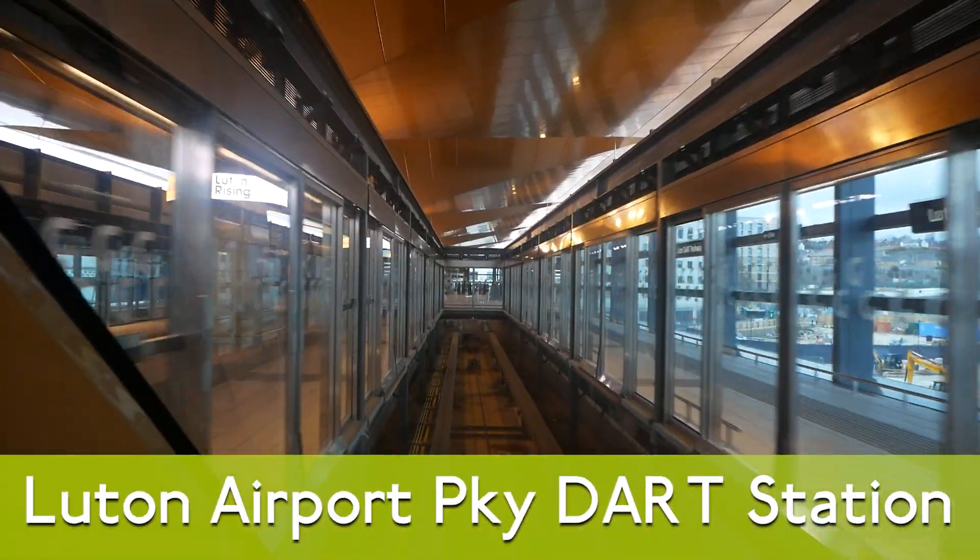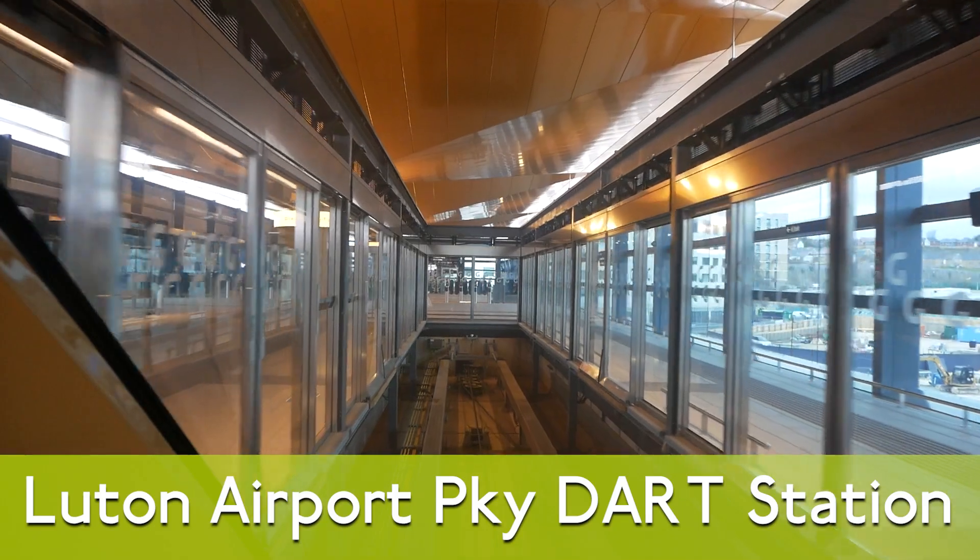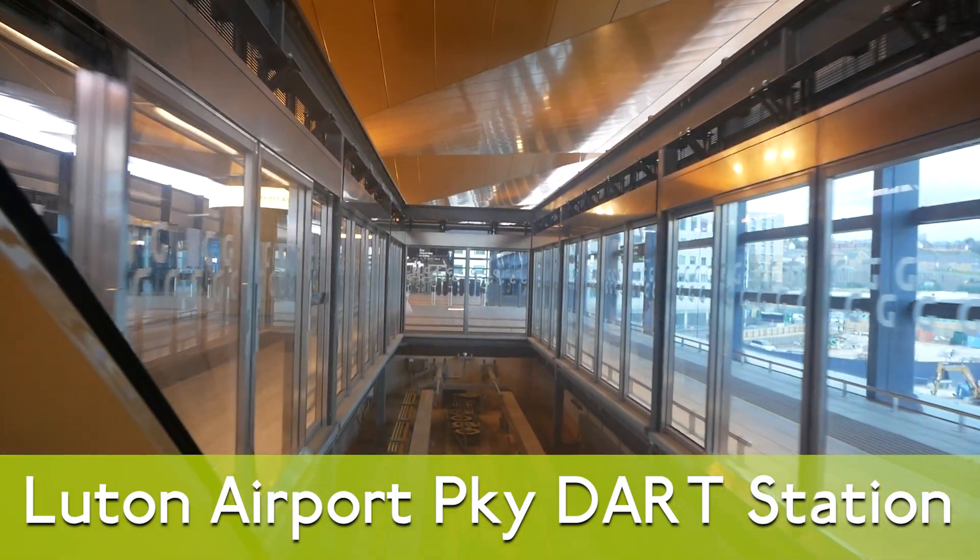We have reached the station. Doors to open on the right-hand side. Please stand clear of the doors.